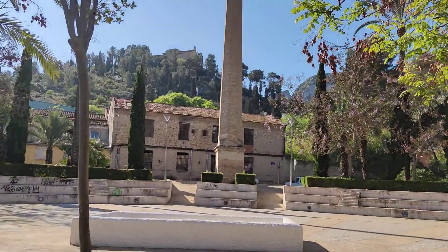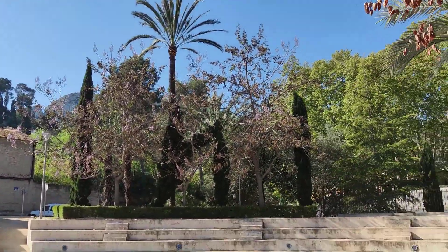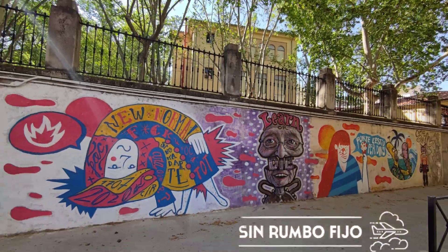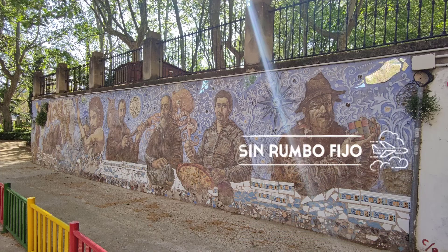Visita Xàtiva porque tienes demasiadas cosas por recorrer, es una ciudad muy cargada de historia. Espero que les haya gustado este video y nos vemos en el próximo destino de la comunidad valenciana.